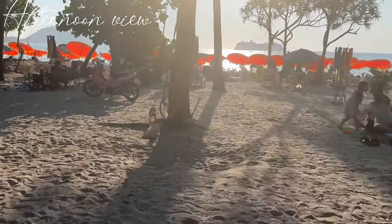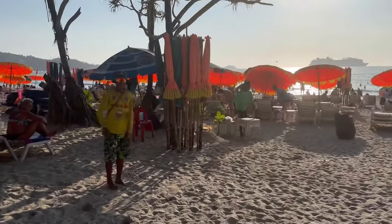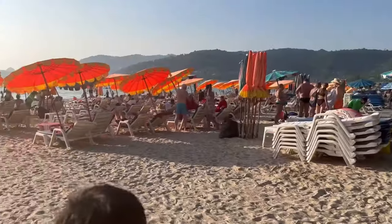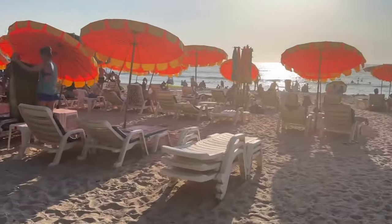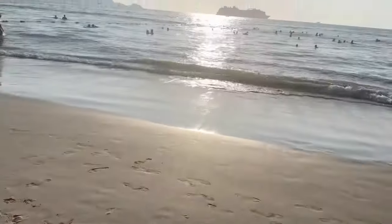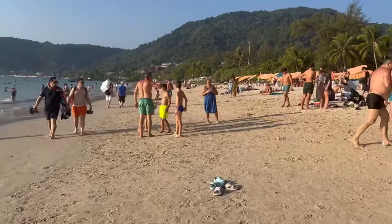This is the afternoon view of the same Patong Beach and you will see a lot of differences compared to the morning. During afternoon, sunlight is at its peak, so it's better you carry your own sun accessories like sunscreen, umbrella, hat, and whatever you want. You can see there are a lot more people now taking sun baths, relaxing, or even sleeping here, so most of the beds will be occupied. If you like to swim and take sun baths, afternoon can be the best time to visit. You can enjoy at the beach by getting inside the water — relax, chill, and indulge yourself in several water activities.